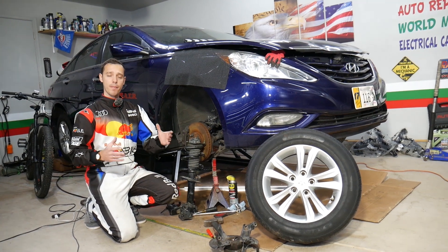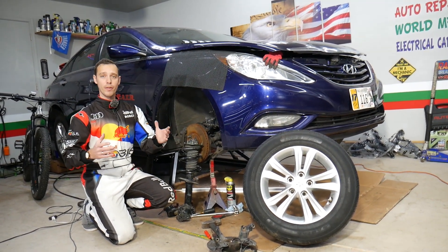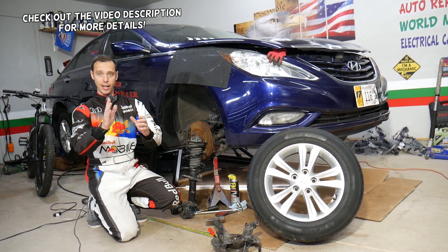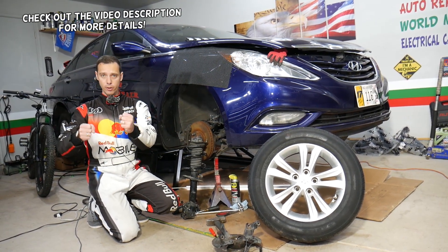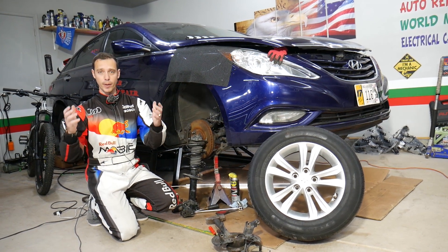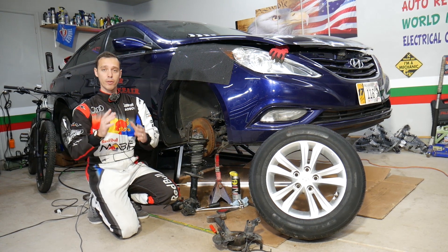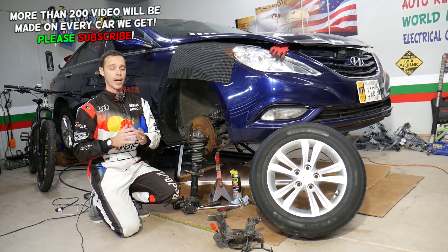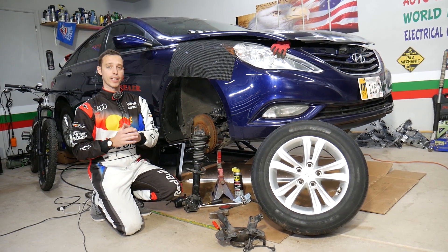Hey guys, welcome back to Auto Repair Guys. Today will be a super helpful video for any of you having a car. Let's say you drive down the road in a straight line and you notice your steering wheel is to the left or to the right — it's not straight. We're going to explain the top reasons that can cause that. Make sure you stay till the end, because one of those most people don't think about, and it's quite common, especially if you have a higher mileage vehicle.